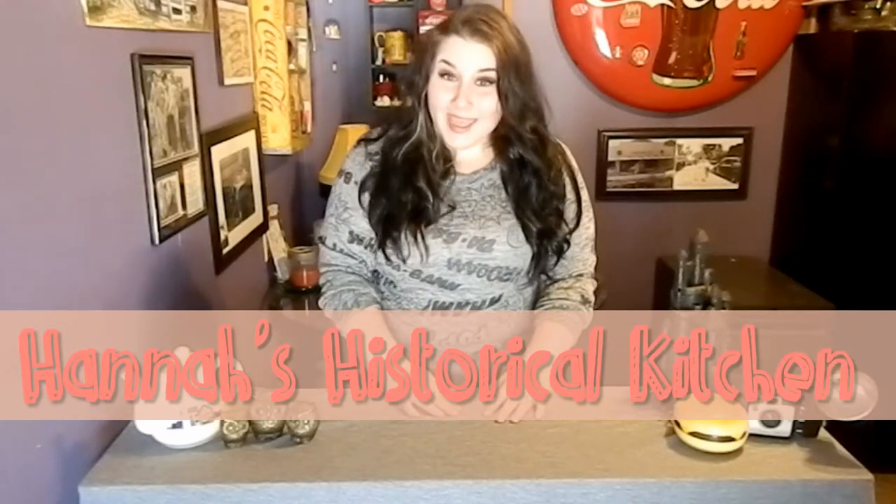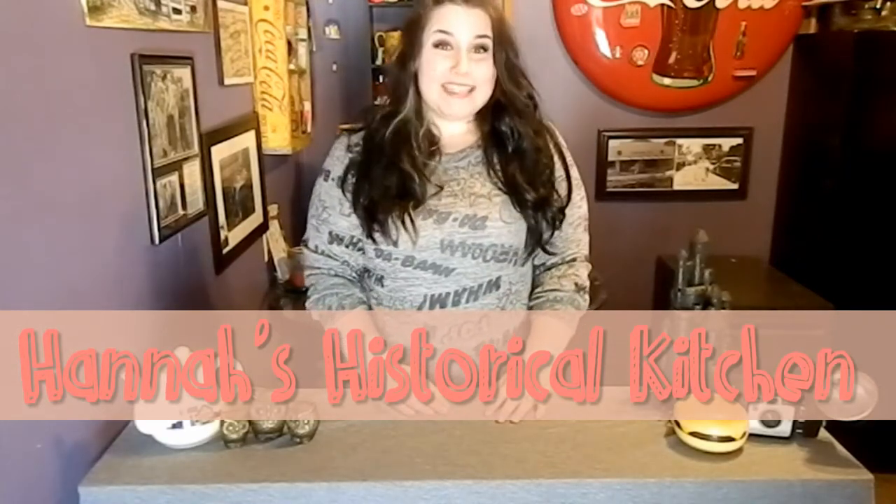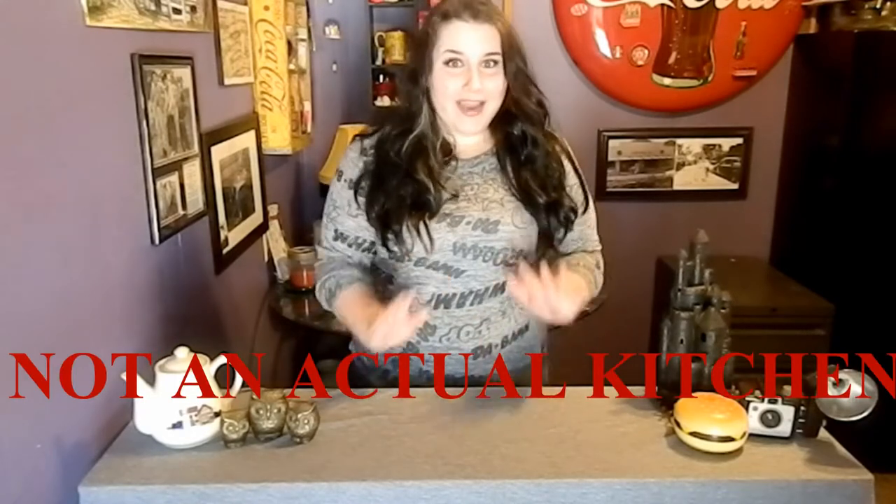Hi you guys and welcome to Hannah's Historical Kitchen. Today we're going to be talking about the Hindenburg Disaster and we're going to be making the deliciously spicy Flaming Hinden Cheeseburgers.